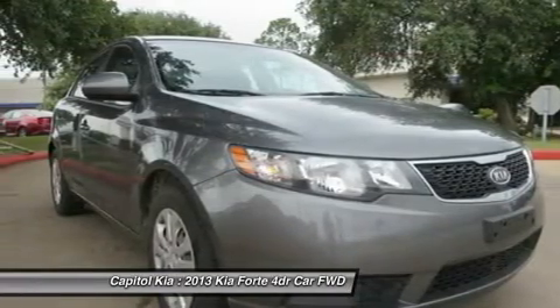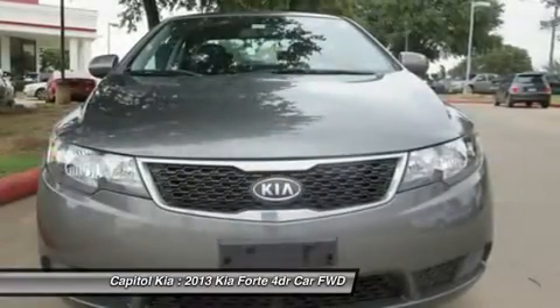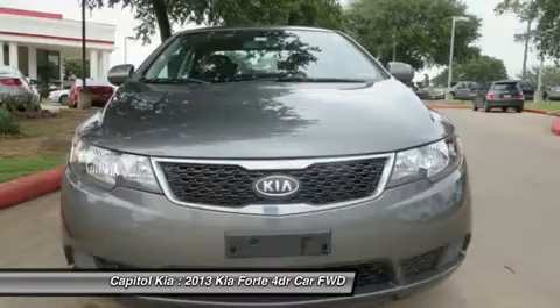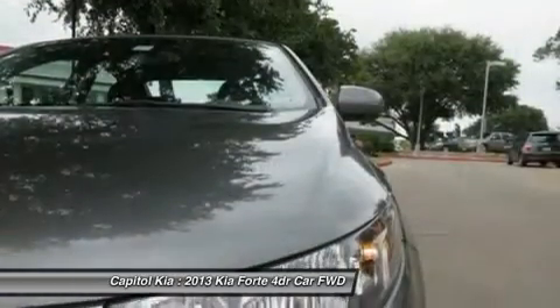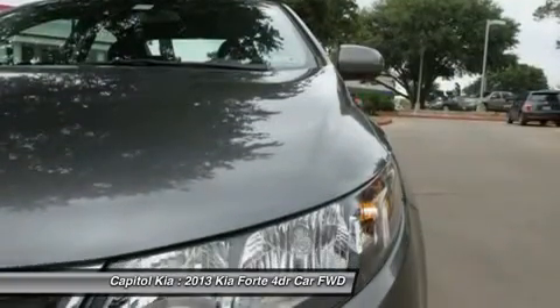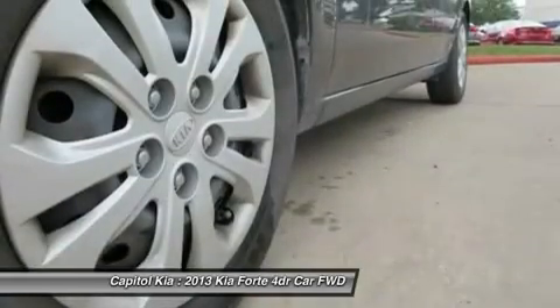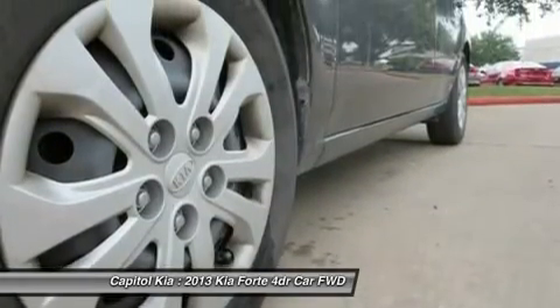A major emphasis has been put on offering the Forte with plenty of attractive optional equipment and using high-quality materials on the interior. Interesting features of this model include availability in a variety of body styles, a great warranty, plenty of standard features, economical performance, and attractive styling.